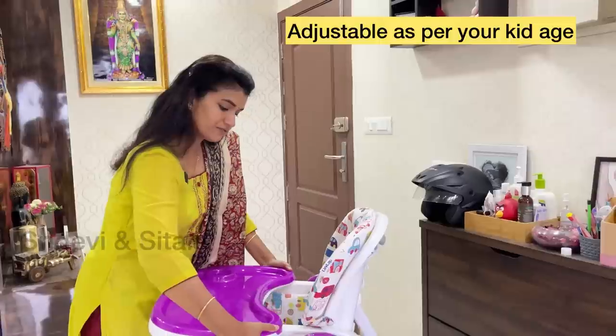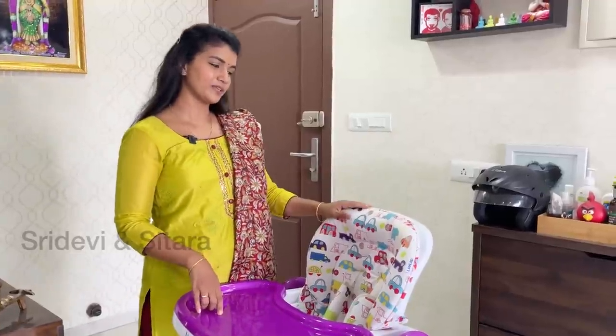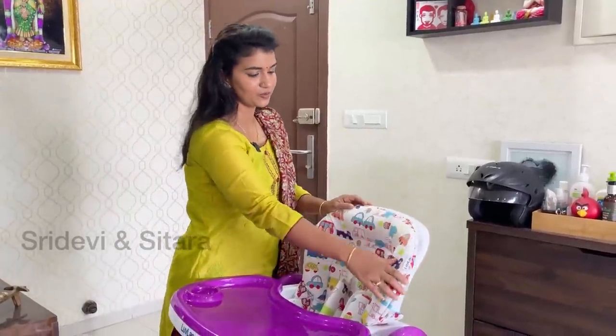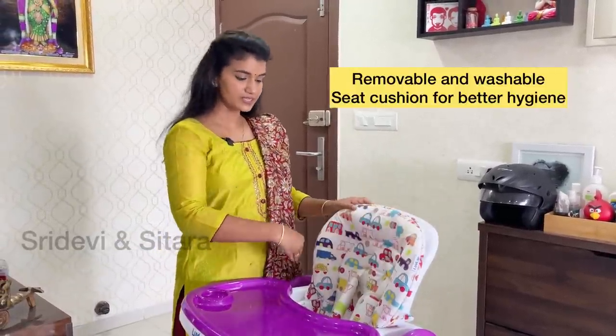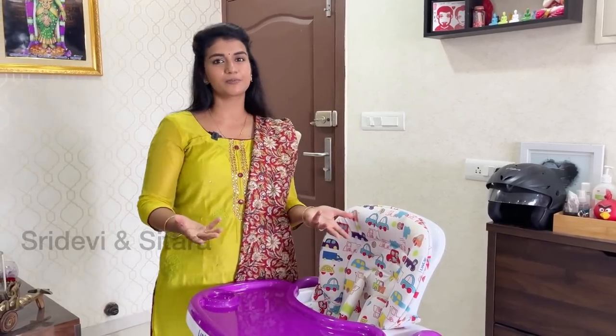This tray can be used in front and back. This seat cushion is very soft and comfortable. It can be easily removed and washed.